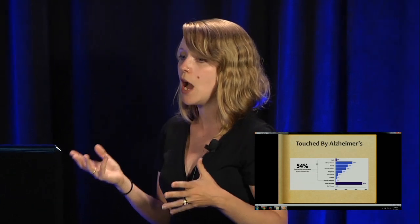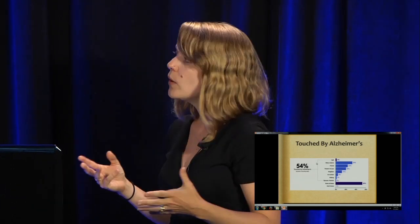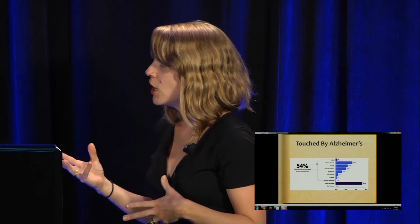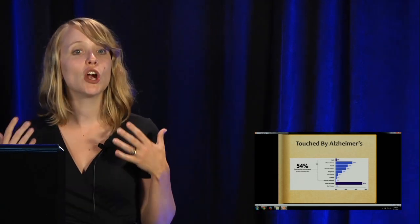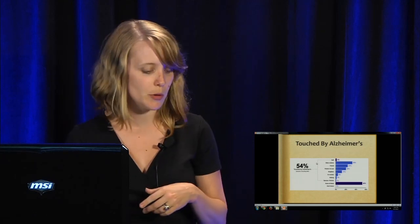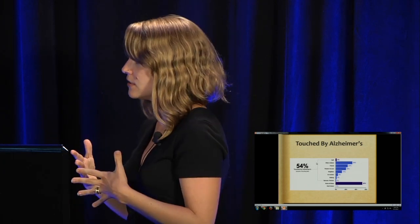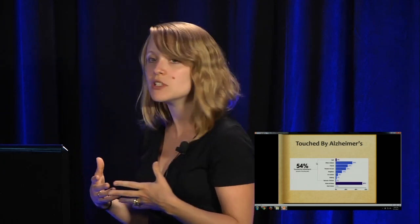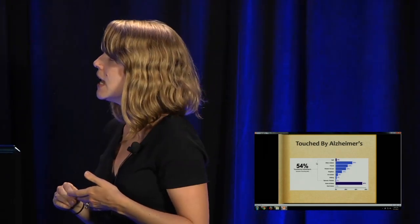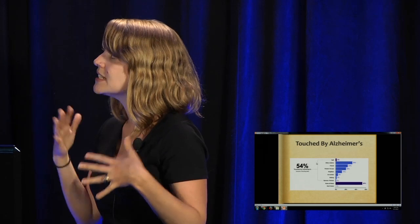This is a chart that the Alzheimer's Association recently put out, and I find it really impactful knowing that 54% of Americans are being touched by Alzheimer's currently — and this is before the numbers rapidly rise with the baby boomer generation. About 2% have it themselves, and 29% of people report having a relative with Alzheimer's disease. Lots of people have really close friends, coworkers, siblings, spouses, or partners affected.